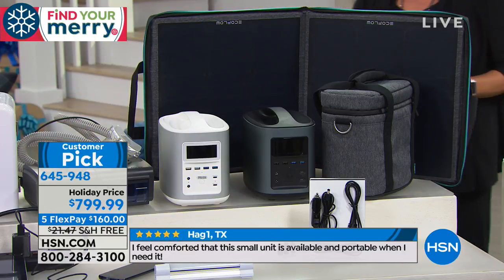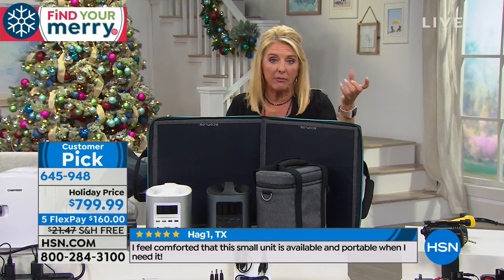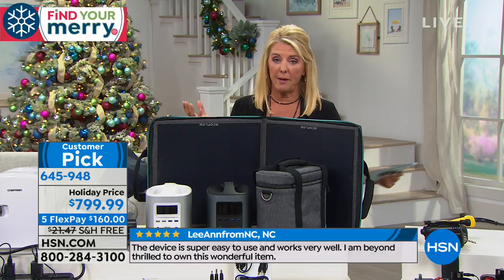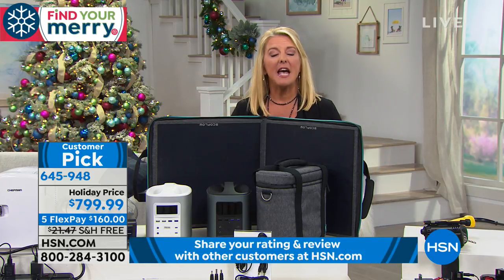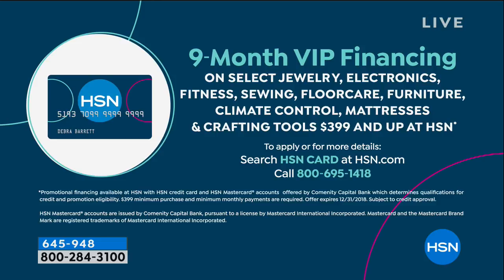We have five FlexPays today and free shipping — which saves a lot since it's not a small item. We also have VIP financing. If you already have an HSN card, you qualify. If you don't, you can apply and use it immediately. It's essentially nine months of FlexPay — about $88 per month — and then it's paid off.